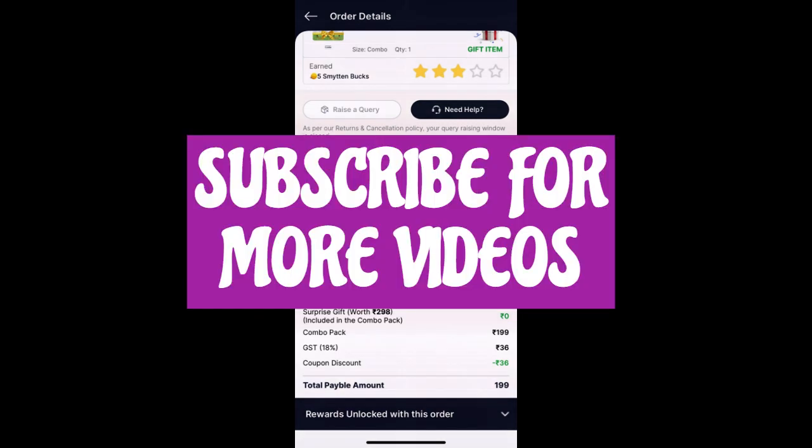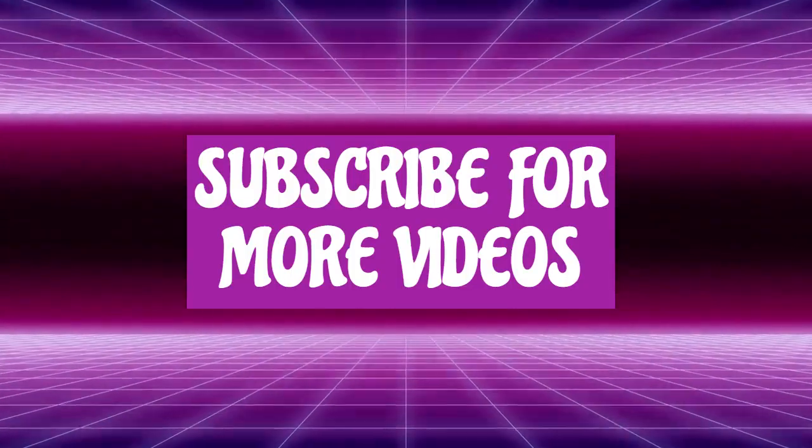Stay updated for more offers, discounts, and coupon codes. Do like, share, and subscribe for more.